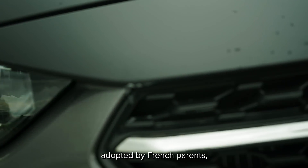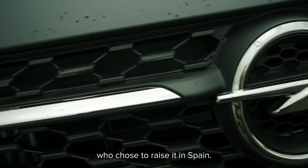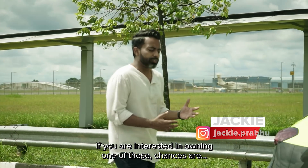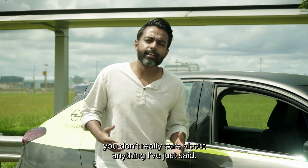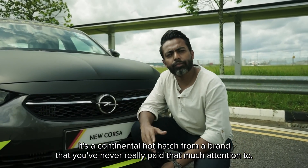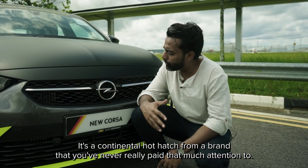It was adopted by French parents who chose to raise it in Spain. But here's the thing — if you're interested in owning one of these, chances are you don't really care about anything I just said. It's a continental hot hatch from a brand that you have never really paid that much attention to.